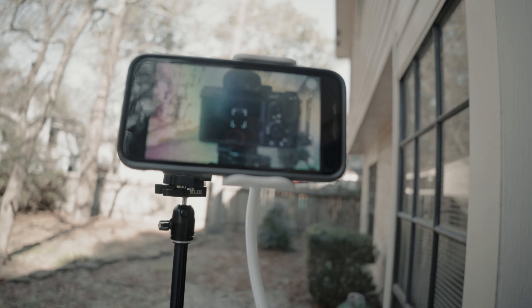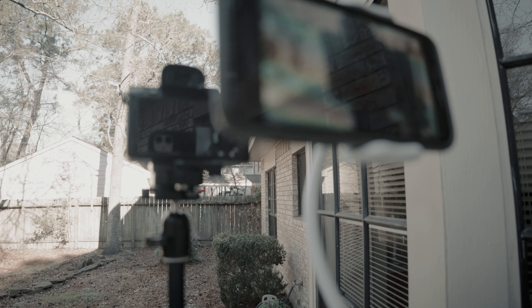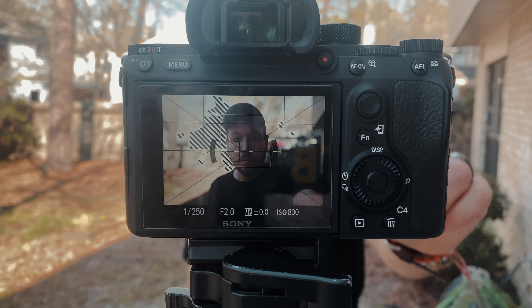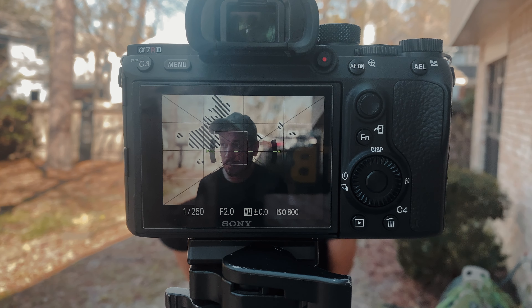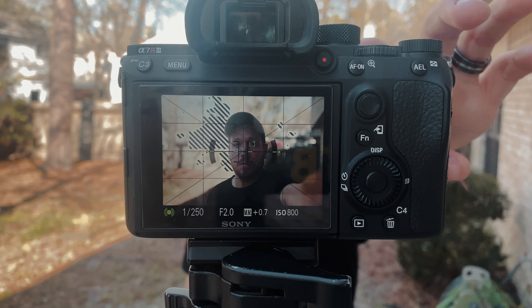We're going to do the autofocus test first. Here's the setup — my phone attached to a tripod, and the Sony a7 III for this test. Since I don't have anyone else here to take photos, I'm going to hold down the shutter to show the eye focus and autofocus tracking on my face, and also do it without holding it to see how well it recognizes and tracks my face around the frame. This shows a live feed of how it works rather than just taking a single photo — a cool little test to see how well the eye autofocus tracks.